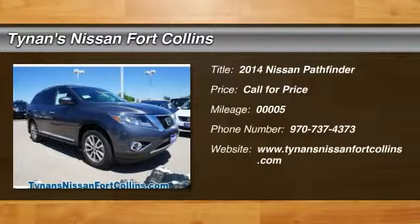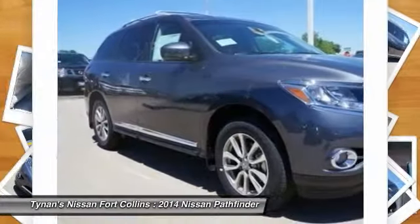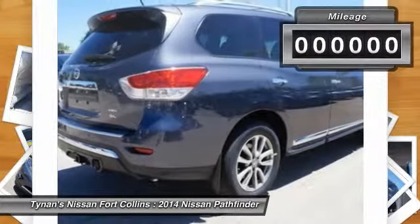The 2014 Pathfinder. The Pathfinder has a premium interior with three rows of seating for up to seven passengers, as well as versatile seating and cargo configurations. This SUV appeals to both truck lovers and car lovers.